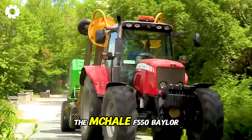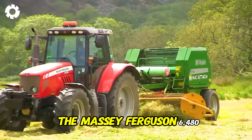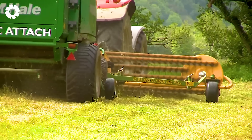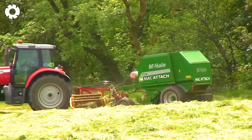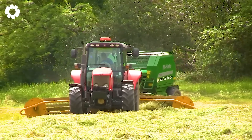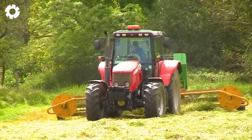The McHale F-50 baler combined with the Massey Ferguson 6480, featuring a powerful engine, efficiently bales silage quickly and effectively. This system not only saves time, but also ensures a plentiful feed supply for livestock, demonstrating care and investment in livestock management.